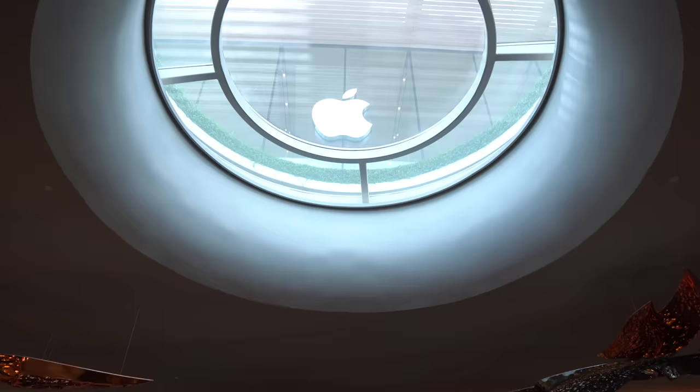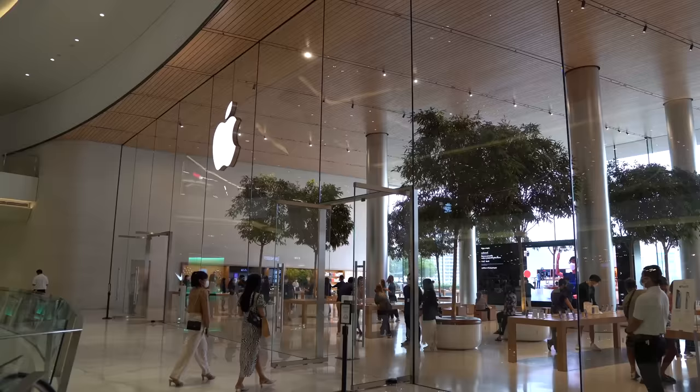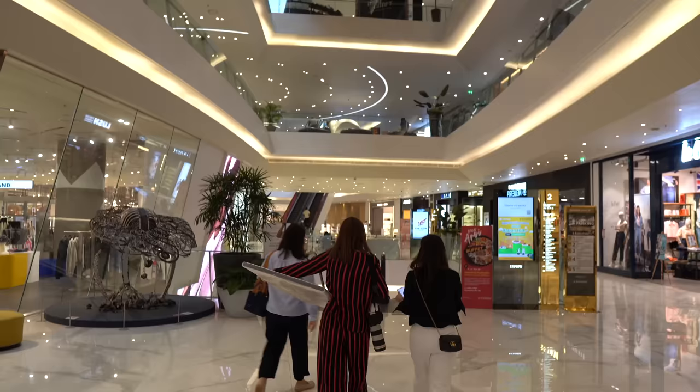Icon Siam has the first Apple store to open in Thailand — it's really beautiful, full of trees, with a massive terrace outside so you can take in those amazing river views. There's also a shop called Loft where you can find really cute stationery straight from Japan. The food court is a little different than what you might expect — this is fine dining. This place also has a huge IMAX cinema, and right behind me is the biggest Starbucks in Thailand: a Starbucks Reserve, and there are only 12 of them in the entire world, with a special menu featuring some Thai foods and drinks.